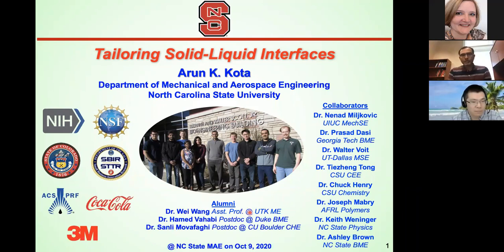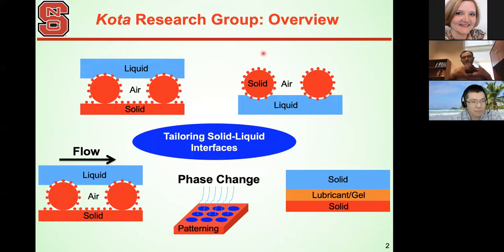Getting into tailoring solid-liquid interfaces, I want to give a quick overview of the different configurations. There could be liquid droplets sitting on top of solids, or solids sitting on top of liquids — like micro-robots or water drones floating on liquids. It could be liquids flowing past solid surfaces for drag reduction applications. There could be phase change when a liquid or vapor comes in contact with a solid surface in terms of condensation, evaporation, or boiling. Or there could be two different solids with a lubricant or gel in between.